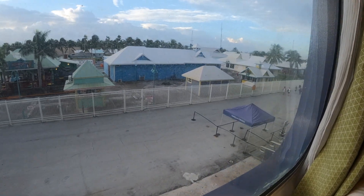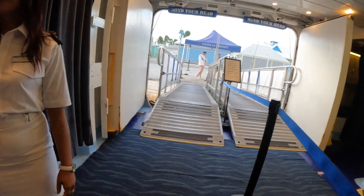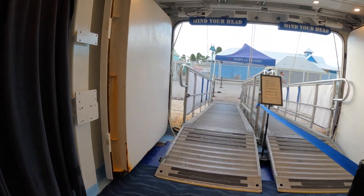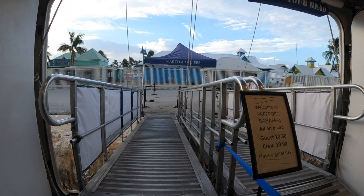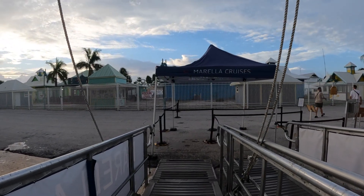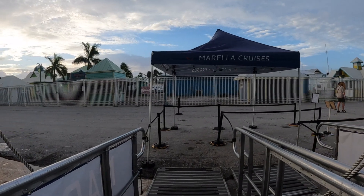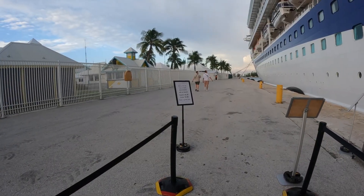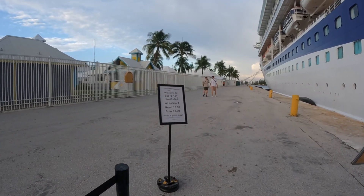Come on Claire, looks like it's time to check out another country! When you leave the ship you will always need your cruise card. Check the cruise news the night before for the embarkation time you need to be back on the ship. You may also need your passport — this should also be clear in the cruise news the night before.